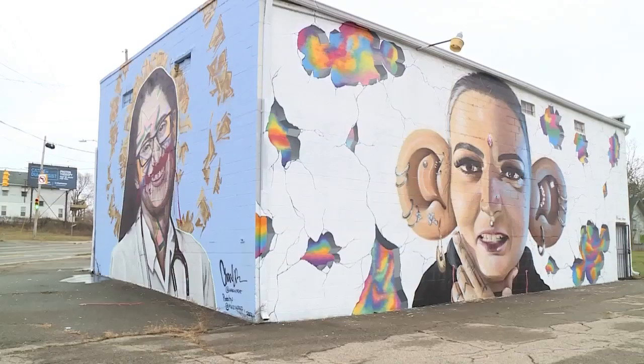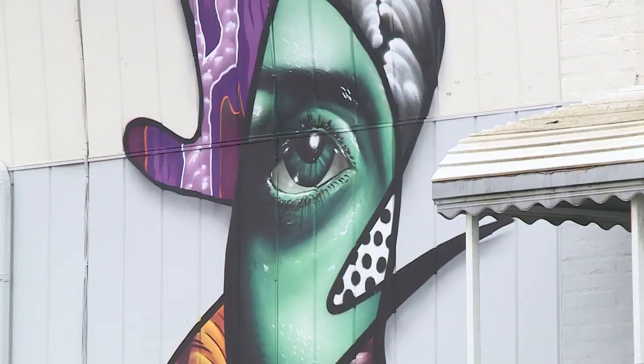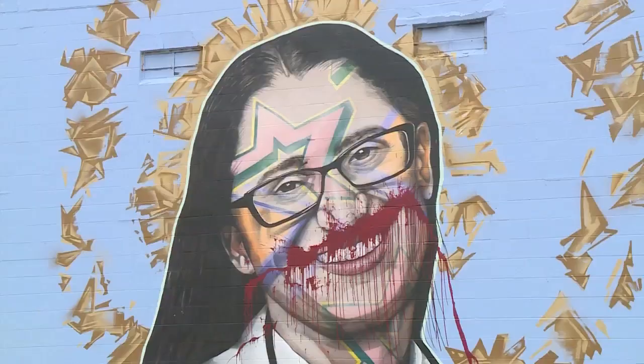Joe Scopani is the executive director of the Flint Public Art Project. He says over 300 murals have been painted around Flint by artists from all over the world. Scopani says this is not the first time an artist's mural has been damaged or destroyed. We found out mostly it's youth, but we've been able to fix them and move on. We've had a couple of little problems, but it's not going to stop us. When things like this happen, the person responsible is not only hurting the artist, but also the community.